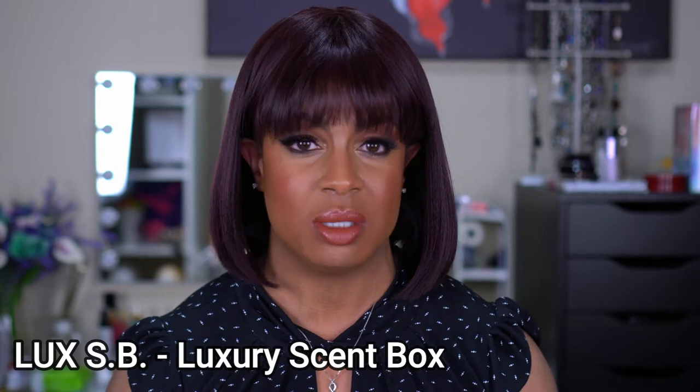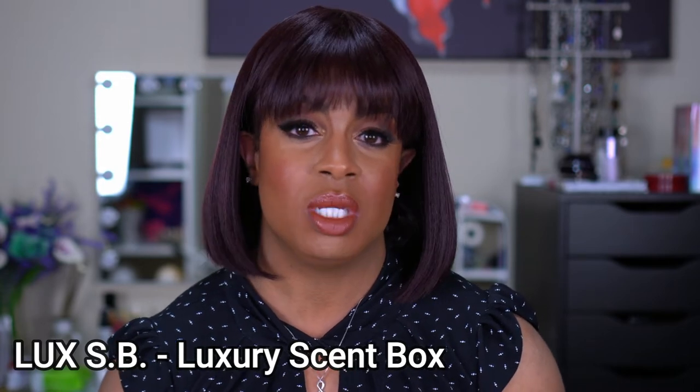One of the main reasons I wanted to share this video with you guys is because I just recently found out about a fragrance subscription service. We all know that Scent Bird is an option, but a company called Lux SB reached out to me and asked if I would be willing to try out some of their fragrances. They would send me some samples to give me an idea of what they have available for their service.